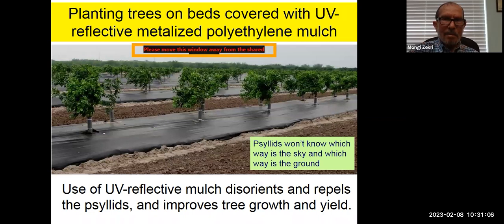This shows growing trees on polyethylene mulch. The strategy is to confuse the psyllid — the psyllid will be disoriented and repelled when you have polyethylene mulch in the grove, because the mulch reflects the sky. The psyllid will not know which way is the sky and which way is the ground, so that way you can repel them from the grove.